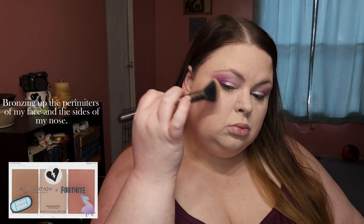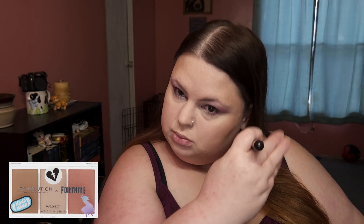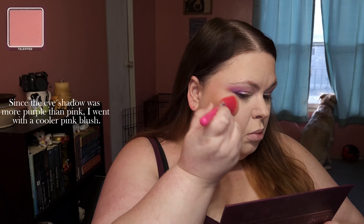Bronzing up the perimeters of my face and the sides of my nose. Since the eyeshadow was more purple than pink, I went with a cooler pink blush.